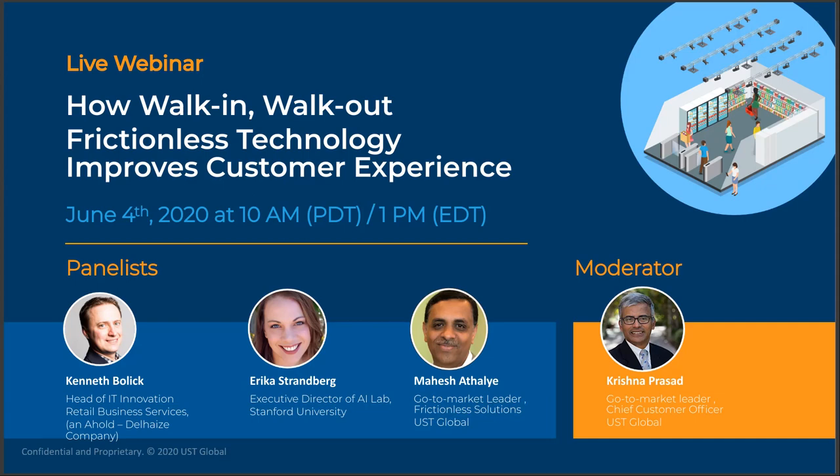Good day and welcome to our webinar on frictionless shopping technology and how it improves customer experience. Today, as businesses are starting to recover from the COVID-19 pandemic, frictionless shopping technology — especially walk-in walk-out technology — is seeing tremendous interest both with shoppers and retail operators. In our session we are going to explore how frictionless shopping technology can alleviate barriers that have come up as a result of the pandemic and the shift in consumer behavior, and we will talk about the technologies that enable this powerful alternative.